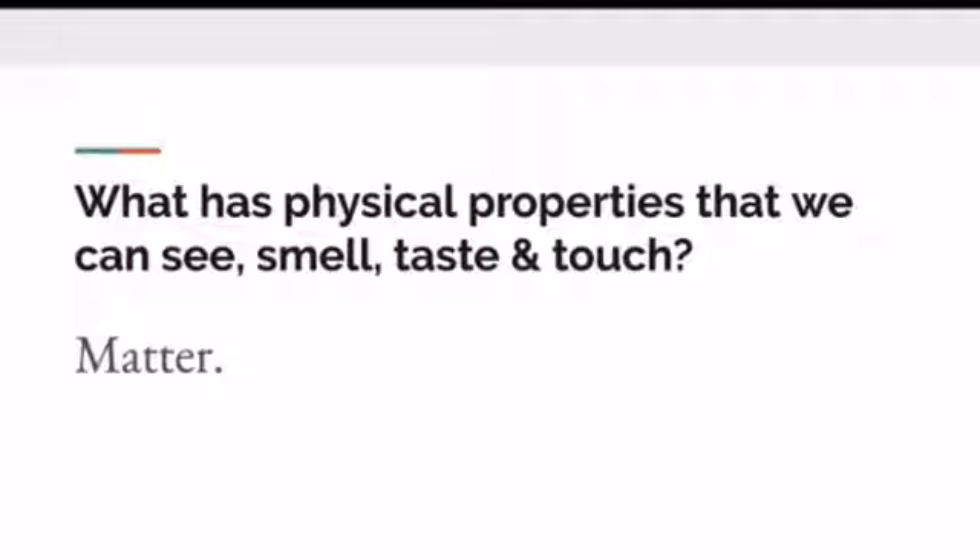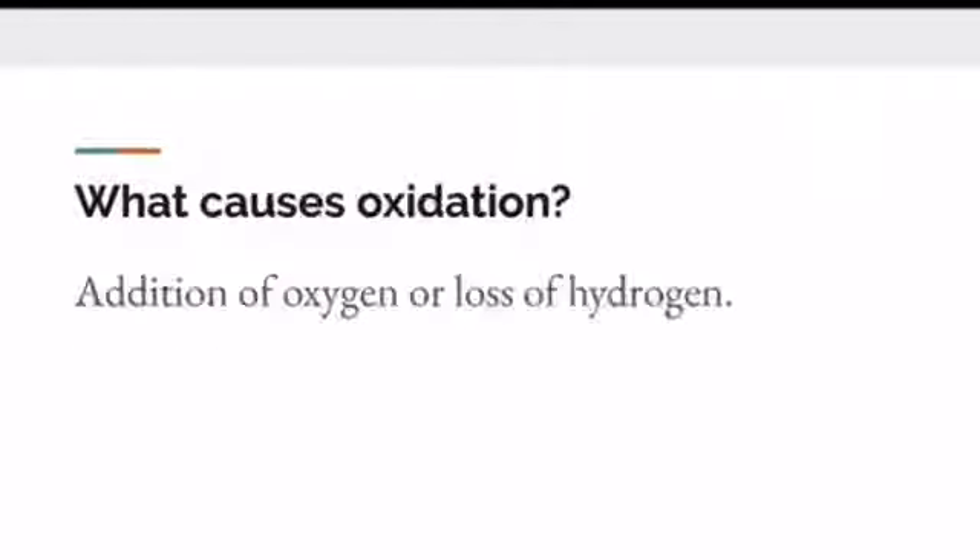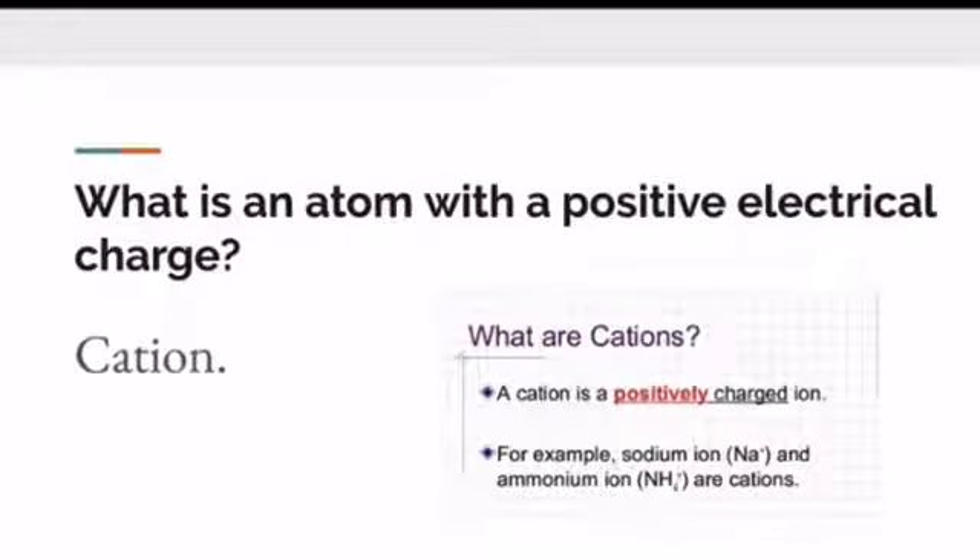Here are some test questions you might have eventually. What has physical properties that we can see, smell, taste, and touch? Matter is the answer. What causes oxidation? The addition of oxygen or the loss of hydrogen — a good example would be how benzoyl peroxide is introduced into the skin. What is an atom with a positive electrical charge? You might see this on your state board exam. The answer is a cation — a positively charged ion. For example, a sodium ion and an ammonium ion are cations.